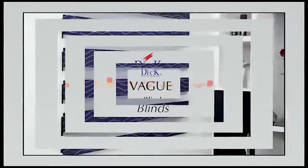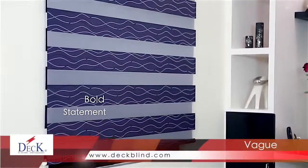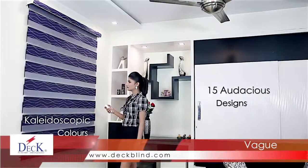Vogue. Looking to make a bold statement? Get the wow factor you're looking for with our Prince Collection — 15 audacious designs in kaleidoscopic colours.